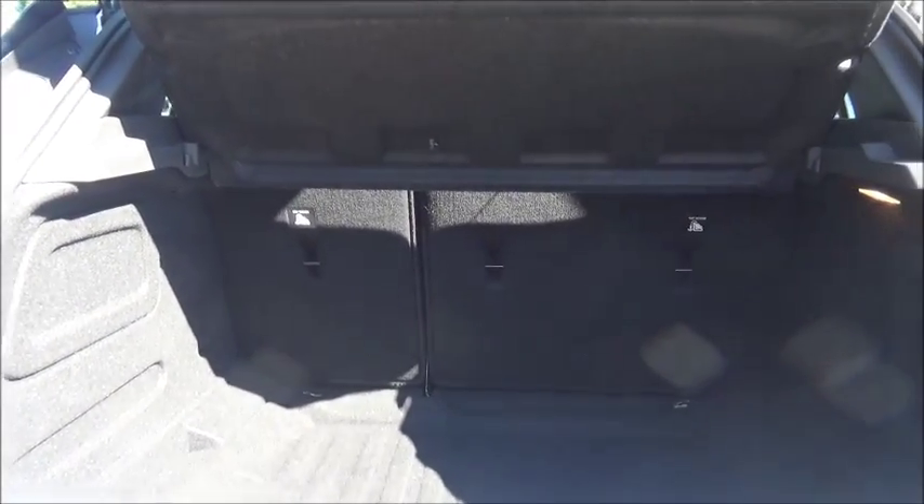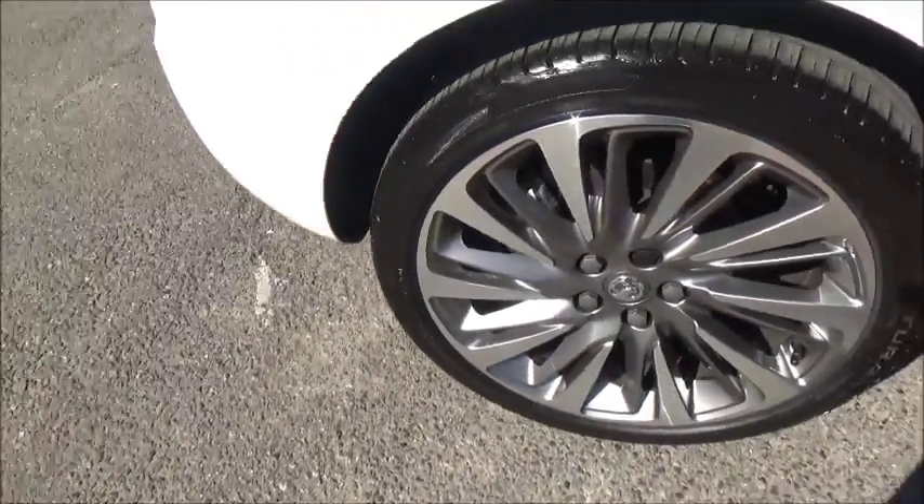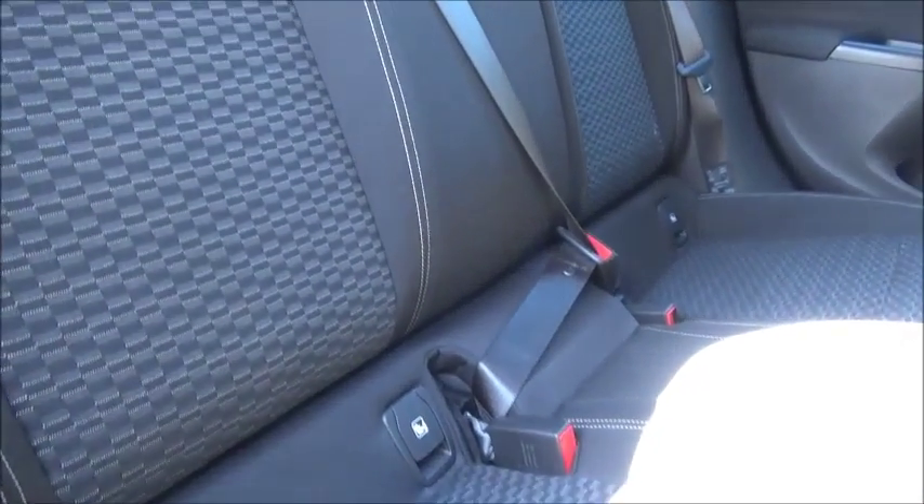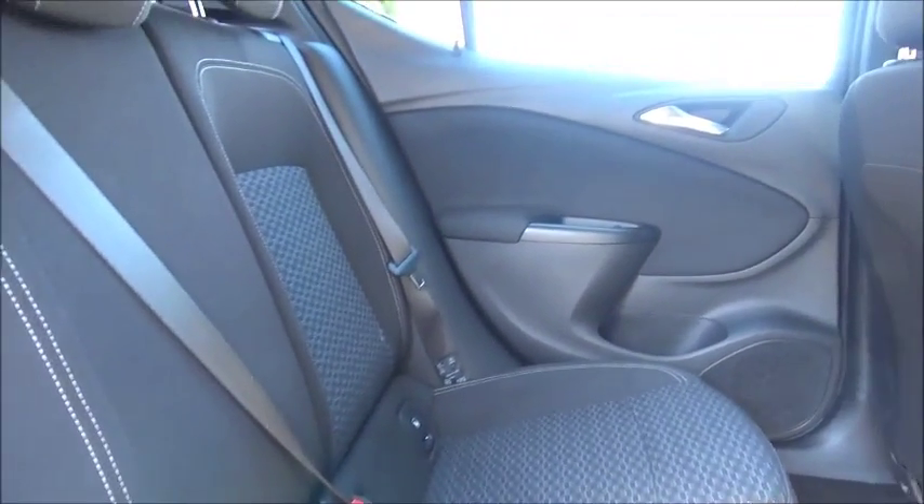As you can see we have a large boot area with a convenience light, with the rear seats folding in a 40-60 split for added flexibility. We have a roomy passenger compartment with ISOFIX fittings for ease of fitting child seats, three rear seat belts, with storage within the door cards and the map pockets in the back of the front seats.